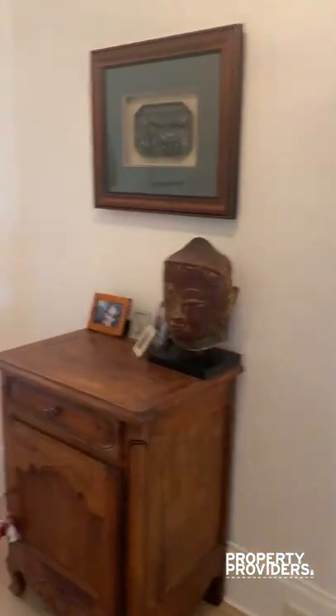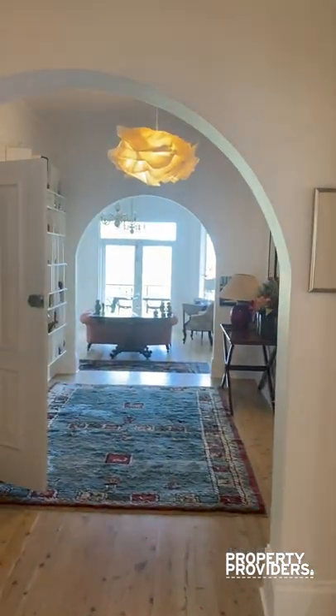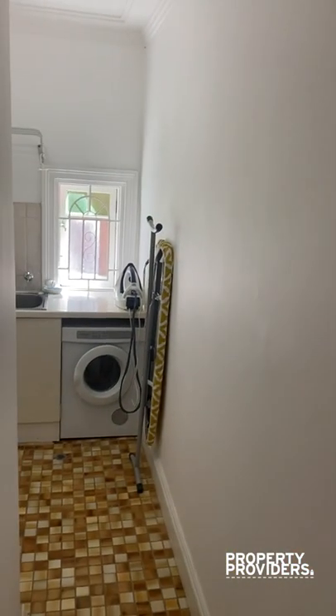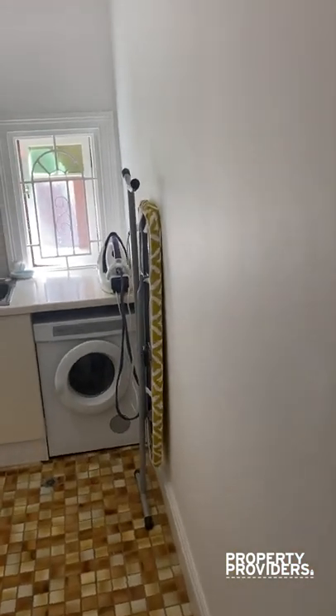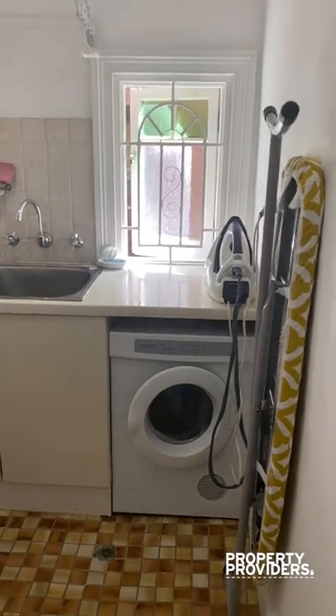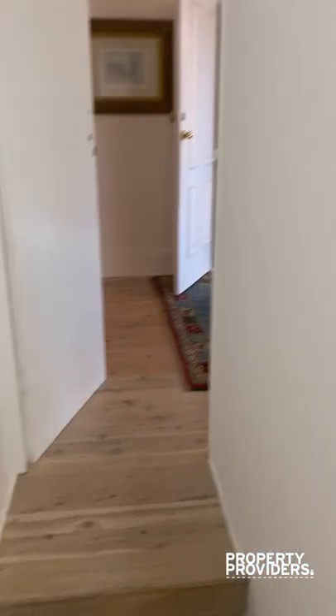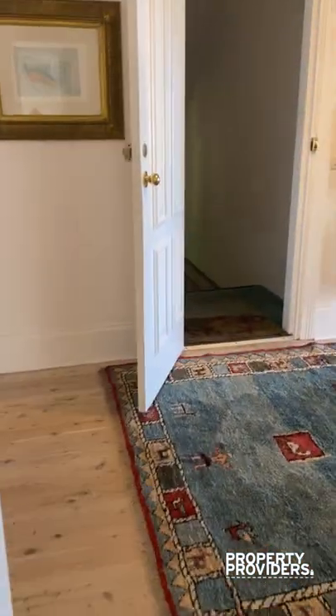We then walk back out to the main part of the house. We have the laundry through here. Plenty of space — it's tucked away very nicely.